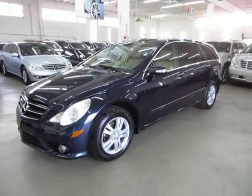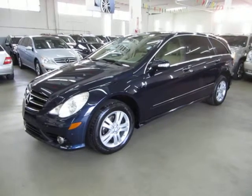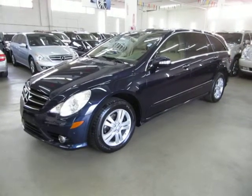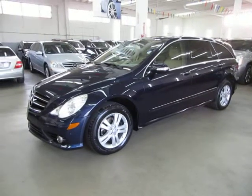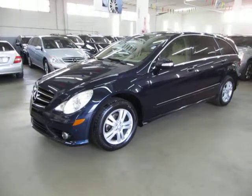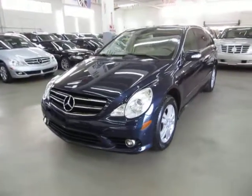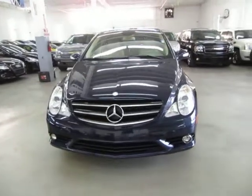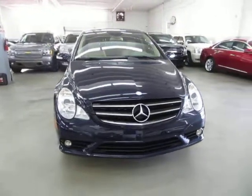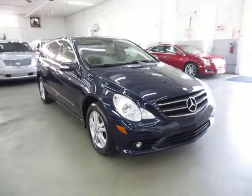For sale now at VehicleMax, we have a beautiful 2009 Mercedes-Benz R350 4MATIC all-wheel drive, metallic blue on the outside with beige leather interior. It's completely loaded up with factory navigation, color backup camera, factory DVD players on the headrest, factory panoramic moonroof, power tailgate, heated seats, front and rear parking sensors, Harman Kardon stereo sound system, and a number of other options I'll get into in just a minute.